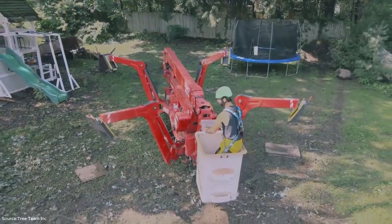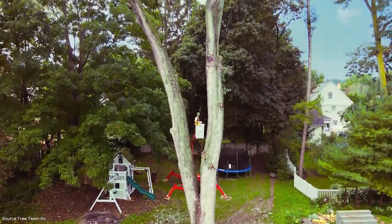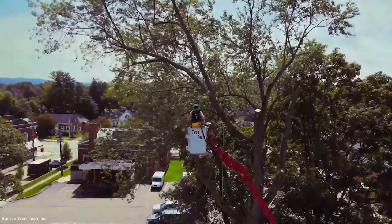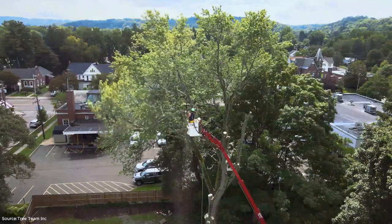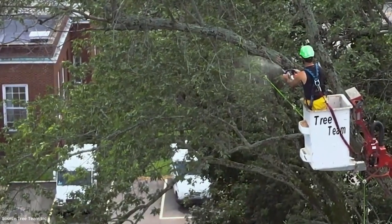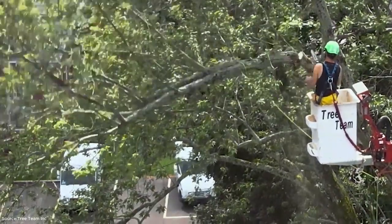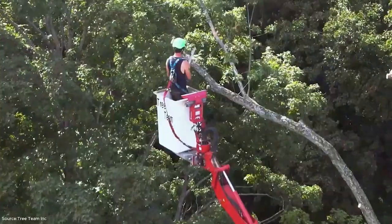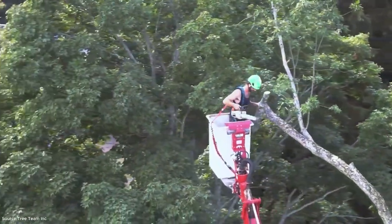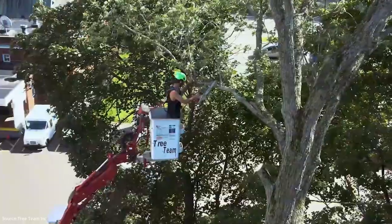Next, we shift to another impressive removal: the silver maple. Known for its sprawling branches and wide canopy, silver maple can pose challenges when growing too close to houses, power lines, or streets. Here we see the Arbor Pro 83 HD Plus lift in action. This heavy-duty lift gives the crew the reach needed to safely dismantle the tree piece by piece. Unlike the white pine, which grows tall and narrow, the silver maple spreads outward, making careful planning essential.